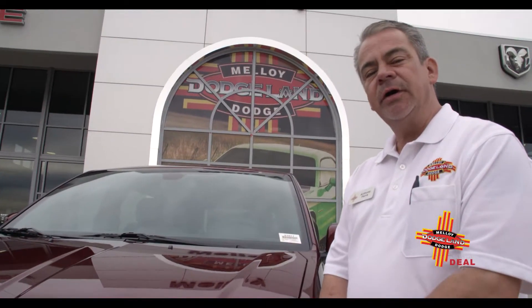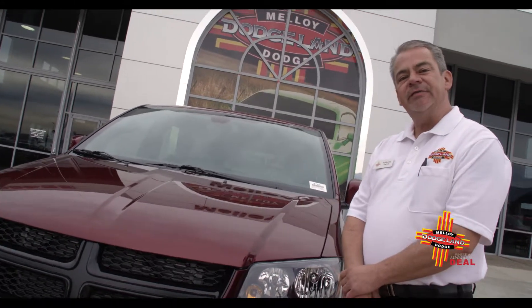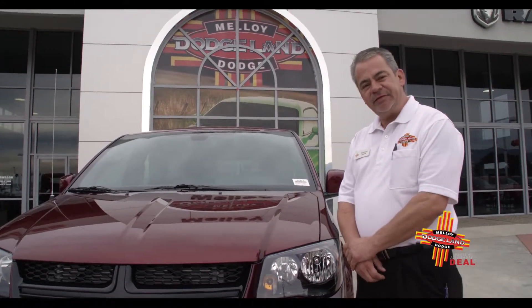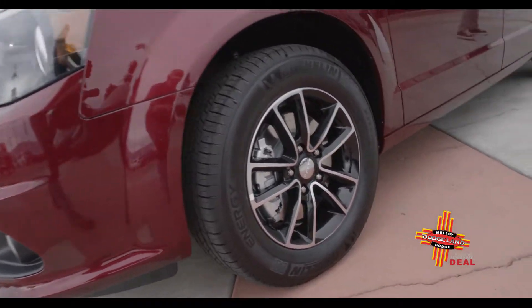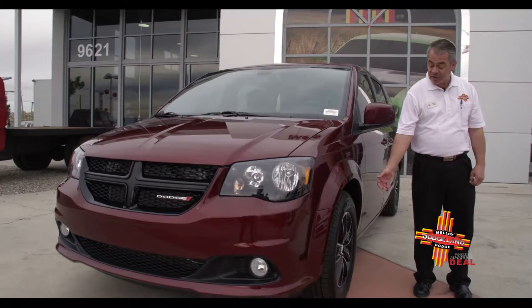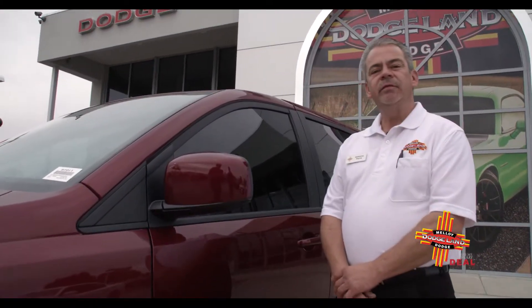The Dodge Grand Caravan comes in three different packages. It has a standard 3.6-liter V6 engine and a couple of options for tire and rim packages. We do have the blacktop package on this SE+. The Grand Caravan also has the option for power liftgate and power doors.